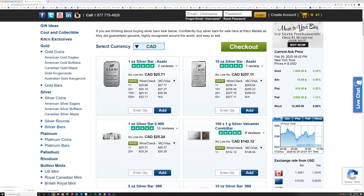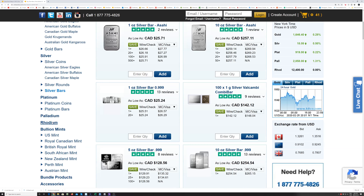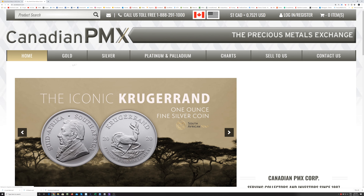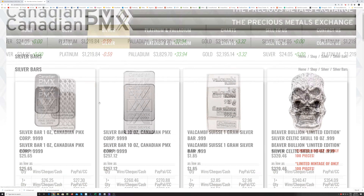They sell silver, gold, platinum, palladium and rhodium. The only metal lacking in their offering would be copper, but those are more fun pieces, not really stacking or collecting pieces. When I compared the prices to all other Canadian dealers, Kitco was cheaper. I also called my local coin shops and Kitco was much less expensive, so they will get maximum points for pricing.